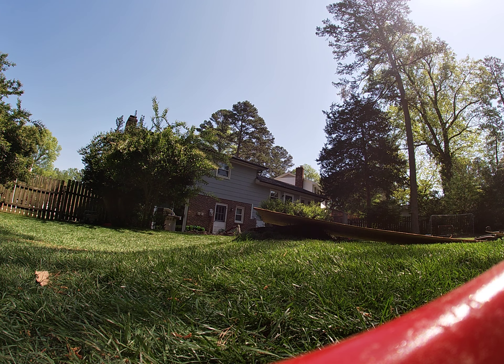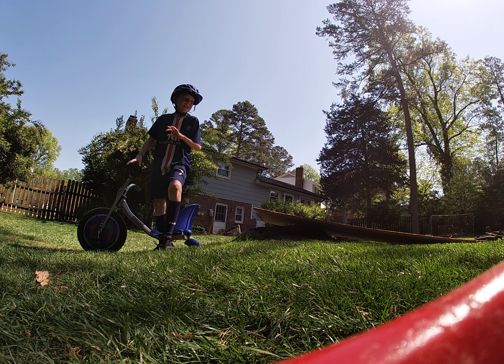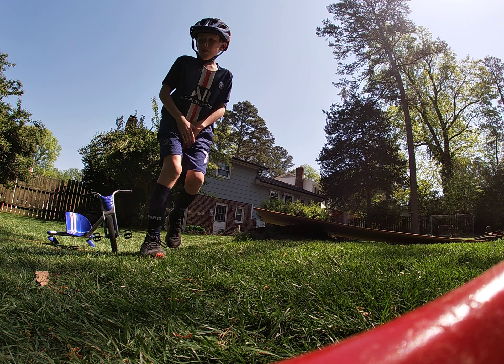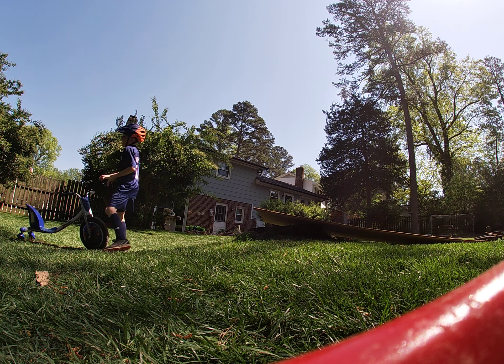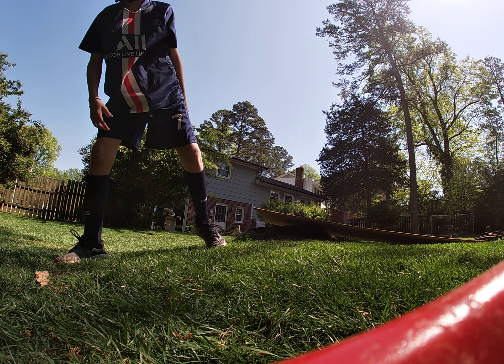Let's go! First one is a RipRider 360 off the ramp. Don't try that — it hurt my balls. Next one is gonna be a bike.